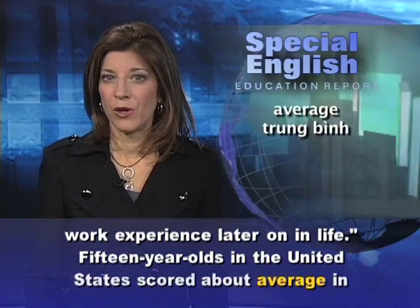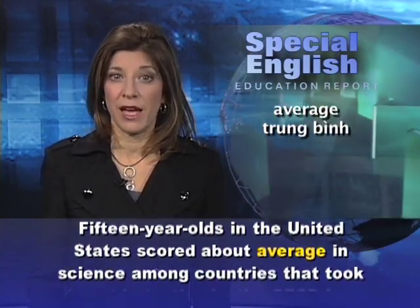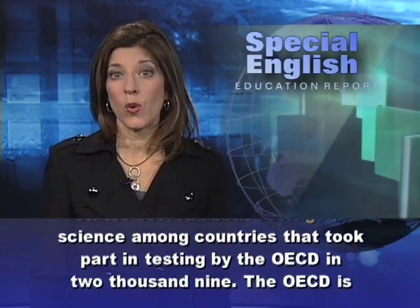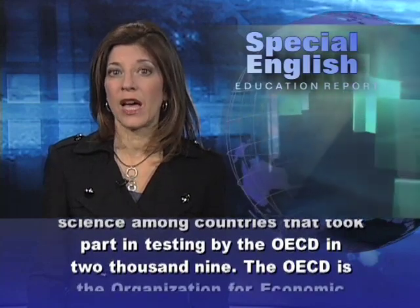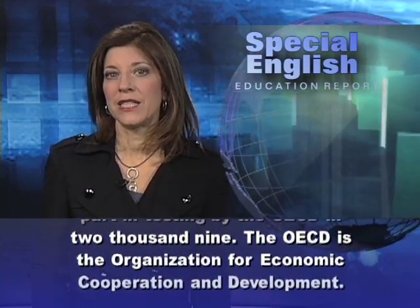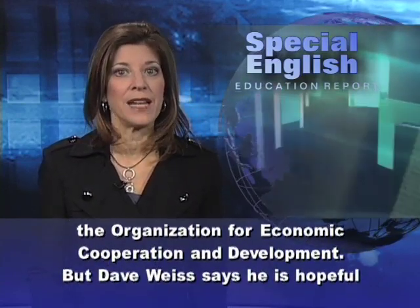Fifteen-year-olds in the United States scored about average in science among countries that took part in testing by the OECD in 2013. The OECD is the Organization for Economic Cooperation and Development.